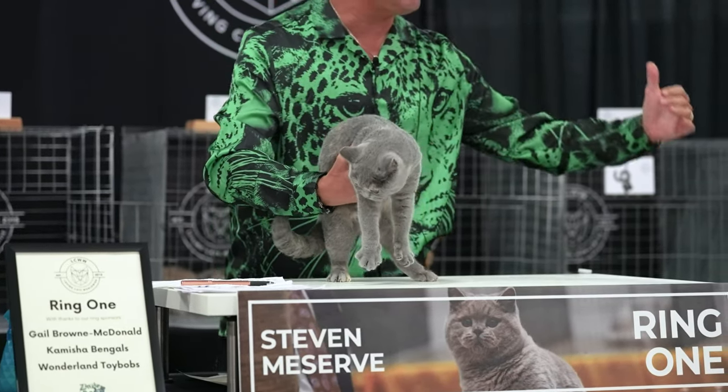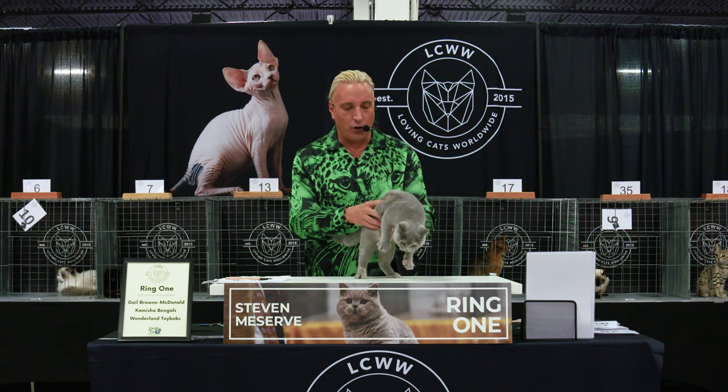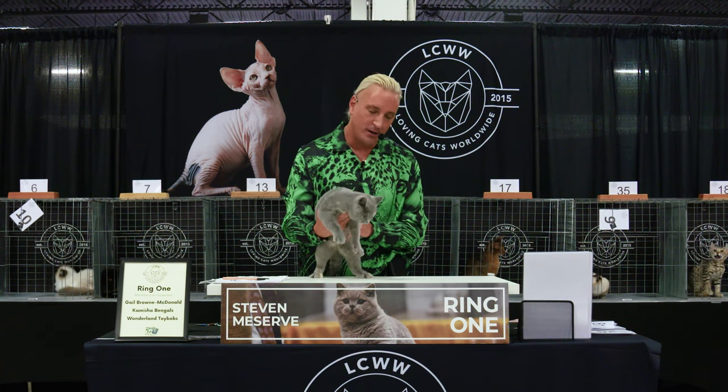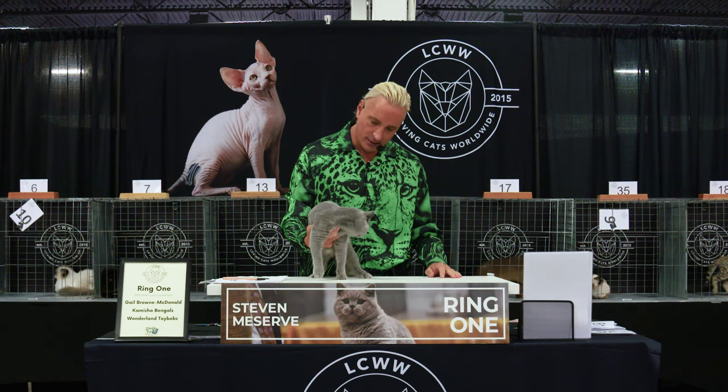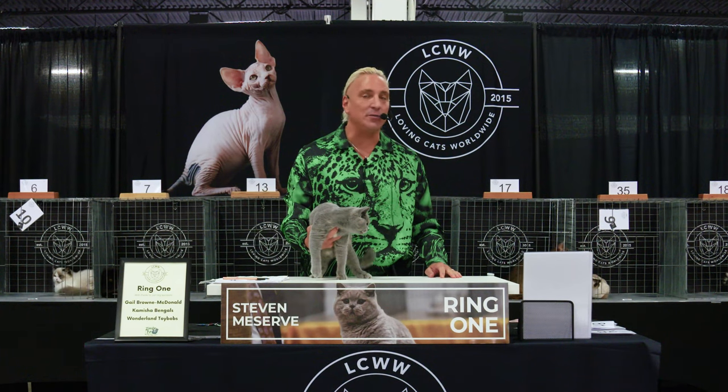Semi-cobby in the body, not too long, not too short. The texture of a British coat is very unique — it leaves your hand print right in there, it breaks across the shoulder, it's very, very crisp. Best of breed British Shorthair today, number 8.